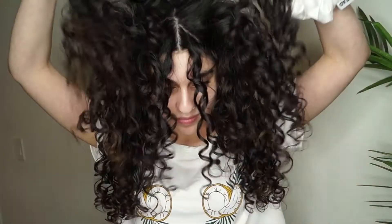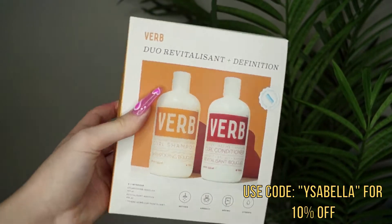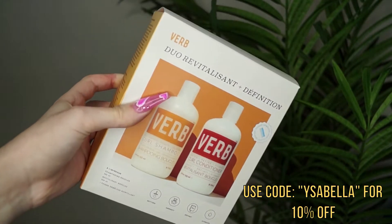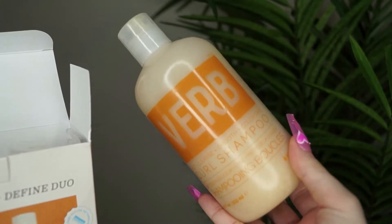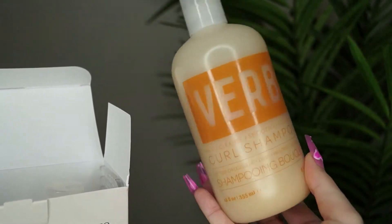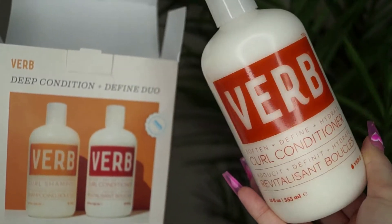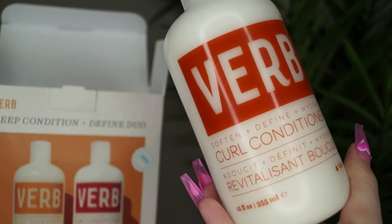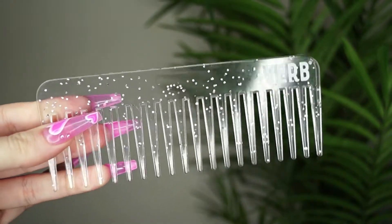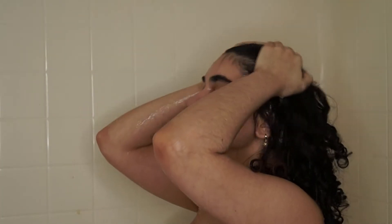Hey everyone, welcome to a new video. This video was kindly sponsored by Verb, and I've been obsessed with Verb for such a long time — I'm very thankful they decided to sponsor this video. I'm going to be showing you guys my favorite Verb routine from wash to style, and I'm actually getting in the shower with you guys. These are the kits Verb just recently launched — this one's called the Deep Condition and Define Duo. You get a cheaper price buying the duo kit than buying them separately, and you also get this really cute sparkly comb. Let's get to washing my hair.